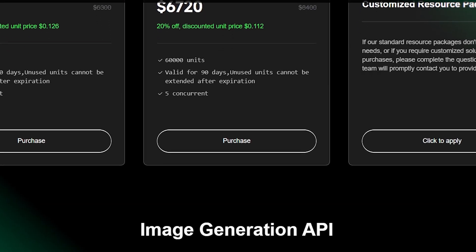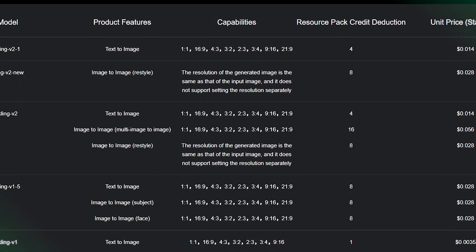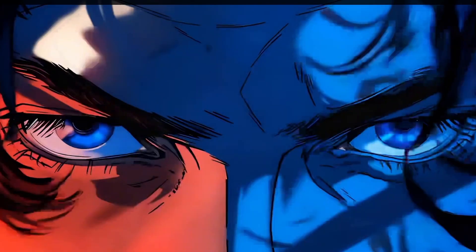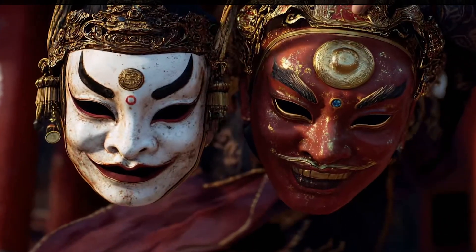Depending on your needs, you can start exploring with a free plan to test the basic features. For more generations, effects, and creative tools, there are premium tiers that unlock the full studio experience. It's built to fit both casual creators and professionals — so go ahead, unleash your imagination, and see what you can create with Cling AI. See you soon, peace out.